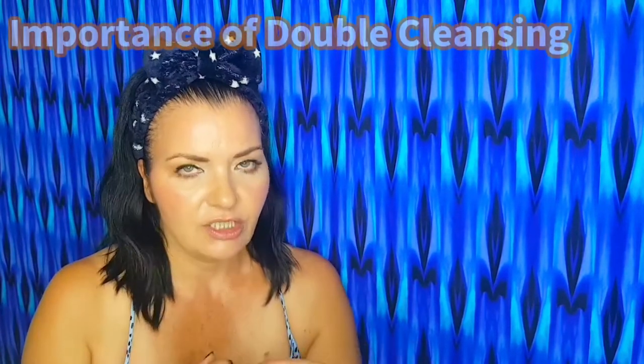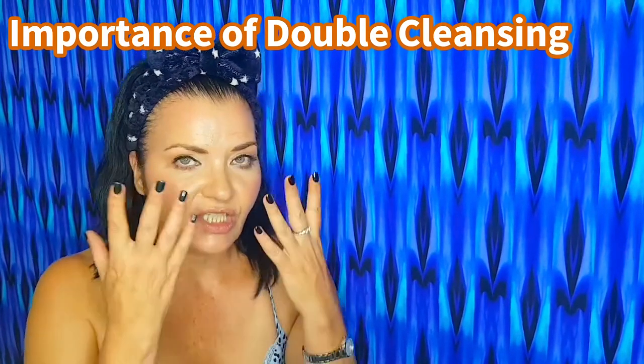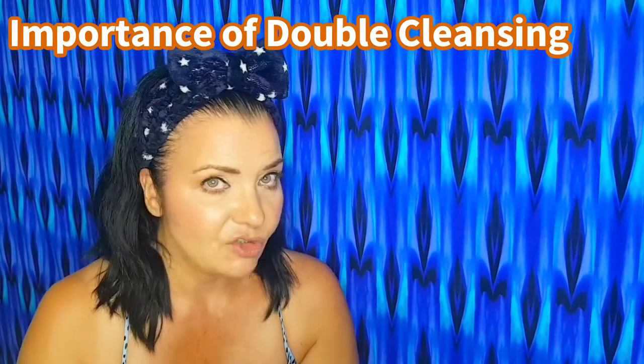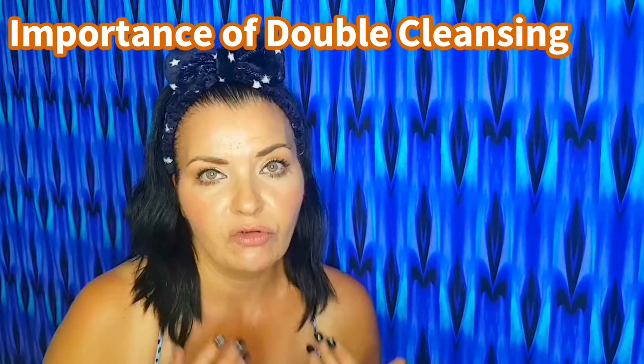So what I'm going to do is use Palmer's Cocoa Butter Facial Cleansing Oil. I absolutely love this stuff — this is my second bottle. Your first cleanse is to get all the makeup, sunscreen, and all the dirt and grime off. Your second cleanse is to get that deep cleanse, but you still want it to be a gentle, hydrating cleanser, because we're cleansing twice and you don't want to over-dry the skin.